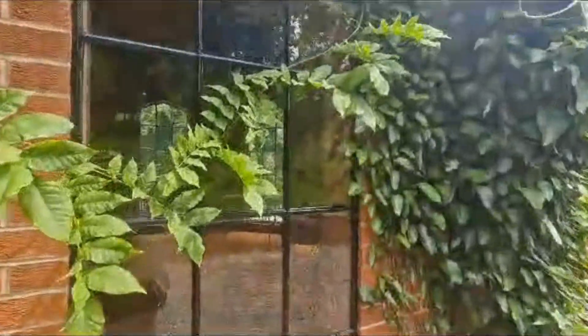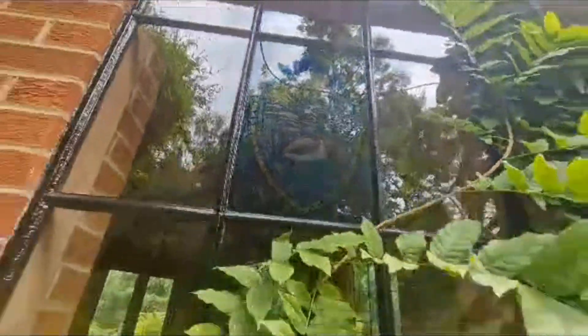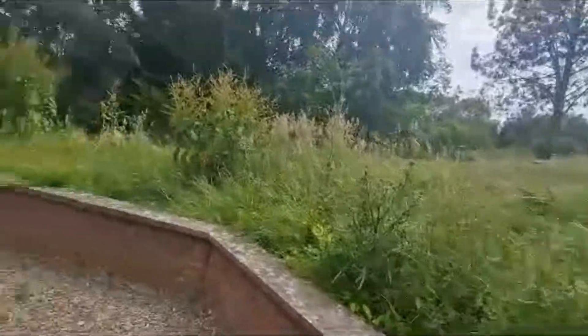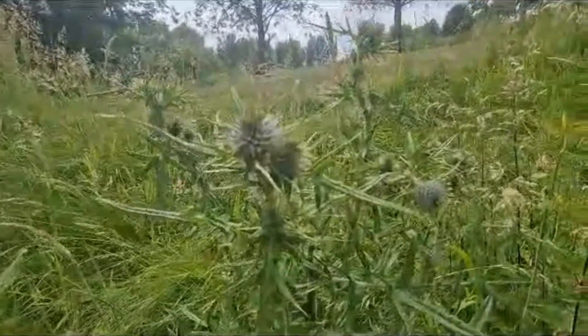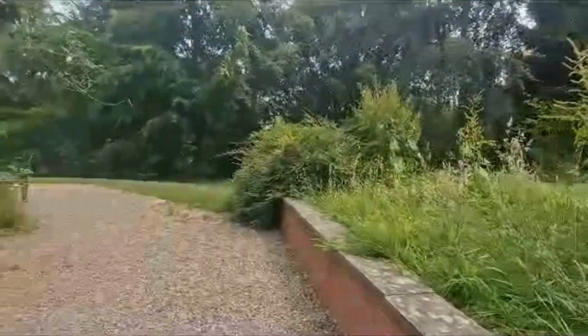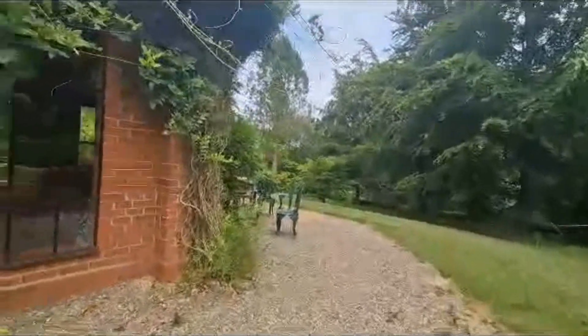They have these nice glass windows — there, look. I don't know if you can see them. It's a duck, like a duck. Oh look, the thistles. I don't know if I can focus on that one. Looks like it would have had wisteria on it. Maybe.